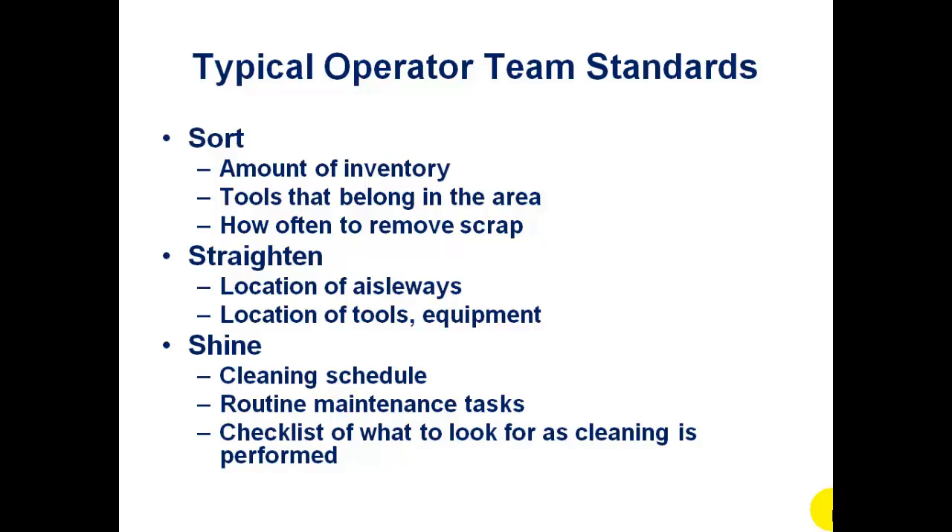For typical team operator standards, we have the first three S's, which are sort, straighten, and shine. Under sort, we sort through the amount of inventory and get rid of tools that don't belong in the area — it helps us to remove scrap. Straighten is to look at the aisleways, the tools, the equipment, and mark those things out. And shine is more than just a cleaning program. We're also reassigning routine equipment maintenance tasks to the operators, along with a checklist of what to do as cleaning is performed.